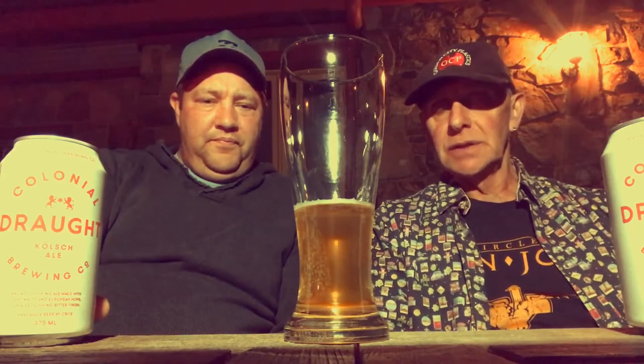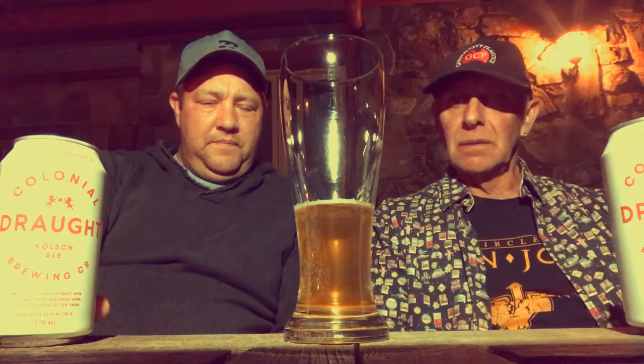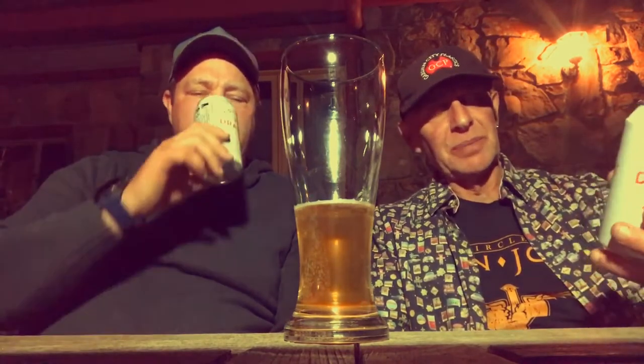It goes down well. It's got a pleasant aftertaste — it's not bitter, not particularly sour. There's a hint of fruitiness to it. It surprised me — I thought being in a plain can it would probably be a plain beer, but not always the case.